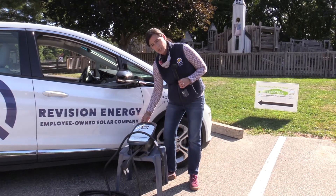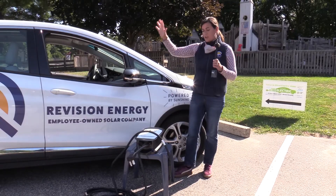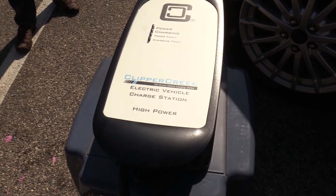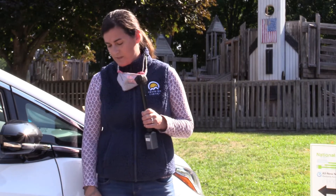Most people go with a level two charger, something like this Clipper Creek level two charger, which gets installed on the wall of your garage or outside, but needs to be installed by an electrician. This will basically take the charge time and cut it in half — anywhere from maybe five to twelve hours to charge a car on a level two charger.